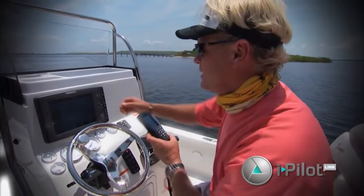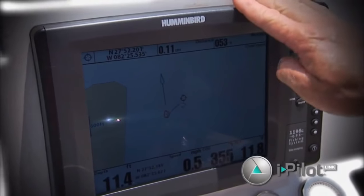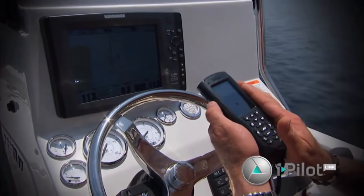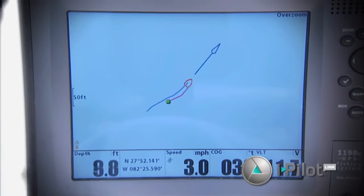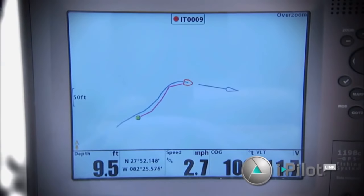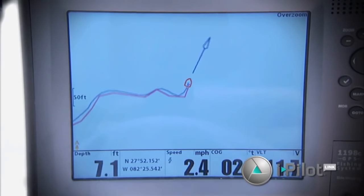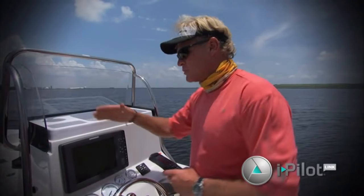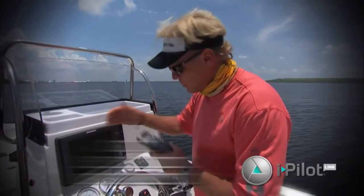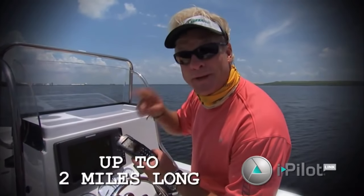One new feature with the Minn Kota iPilot link is the iTrack. On the Humminbird unit you can record your iTrack, or through the remote. You hit your record button, follow your track — I like this because you can follow the contour, the flat, or any edge you want. When done, hit stop, record and save — it's saved right to your Humminbird. You can store up to 50 iTracks in your Humminbird unit or 16 in your remote, and each one can be two miles long.